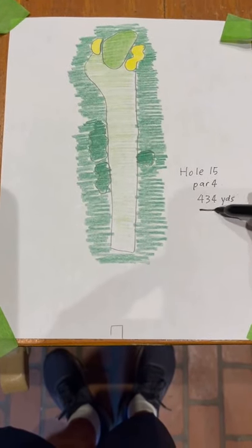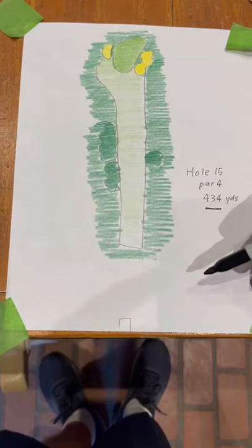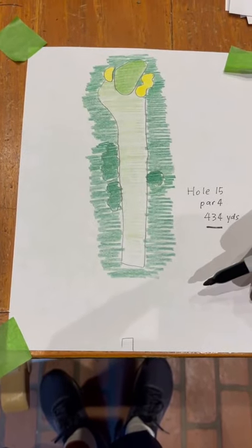Isn't this funny? The 14th and 15th holes are both 434. This one seems to play a little longer for me.